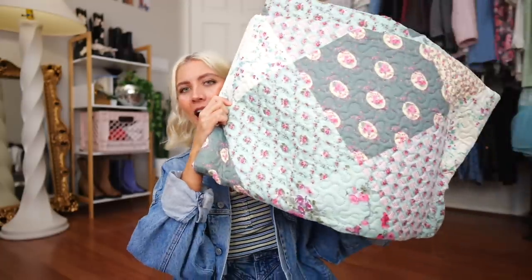I searched Poshmark for comforters and quilts. I would have loved to go into the thrift store but it's still secondhand so I'm calling it a thrift flip. I found this beautiful quilt - look at how absolutely gorgeous it is. I had twenty dollars in Poshmark credits and this quilt was twenty dollars, so I only had to pay shipping. I'm really happy I have a quilt this time because if it's a little mismatched, it already kind of has that vibe.